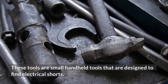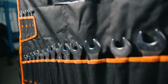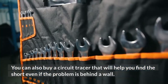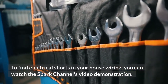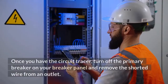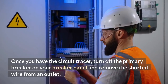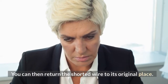These tools are small handheld tools designed to find electrical shorts. You can also buy a circuit tracer that will help you find the short even if the problem is behind a wall. To find electrical shorts in your house wiring, you can watch the Spark Channel's video demonstration. Once you have the circuit tracer, turn off the primary breaker on your breaker panel and remove the shorted wire from an outlet. You can then return the shorted wire to its original place.